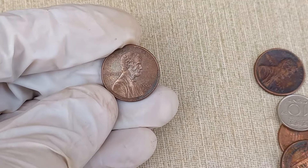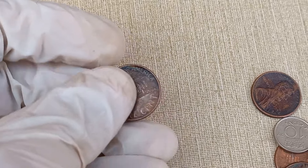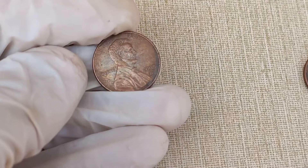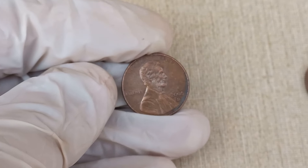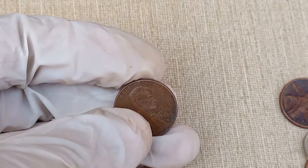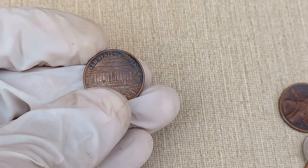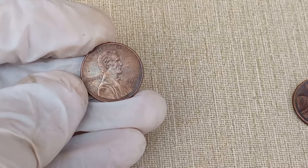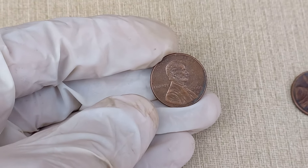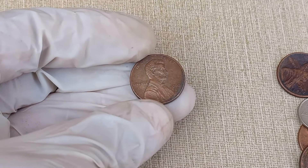Now let's get into the nitty-gritty of its value and worth in the collector's market. Several factors influence the value of a coin, including its rarity, condition, minting errors, and overall demand among collectors. The first aspect to consider is the coin's rarity — check if there were any special editions, limited mintages, or variations. Some coins may have errors or unique features that make them stand out. The condition of a coin is crucial when assessing its value. Coins in mint condition, without scratches or wear, are generally more valuable, and a well-preserved 2008 Lincoln cent could fetch a higher price of $10,000.